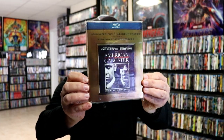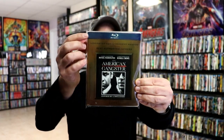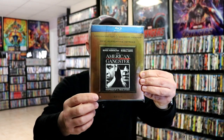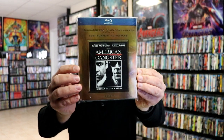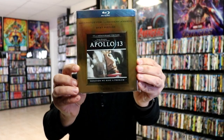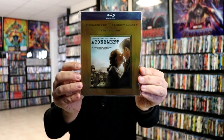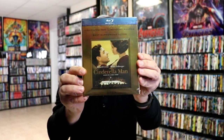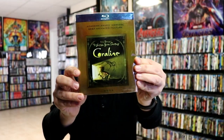First up we have the Gold Foil Academy Awards slips. All of these will have the blue banner at the top, what they were nominated for, and also the year of the film. This particular section of releases will also have the Gold Foil backing on it. So first up we have American Gangster, Apollo 13, Atonement, Brokeback Mountain, Changeling, Cinderella Man, Coraline.